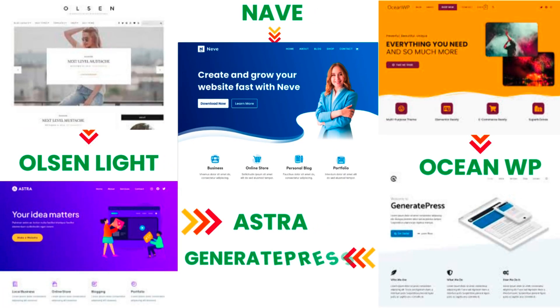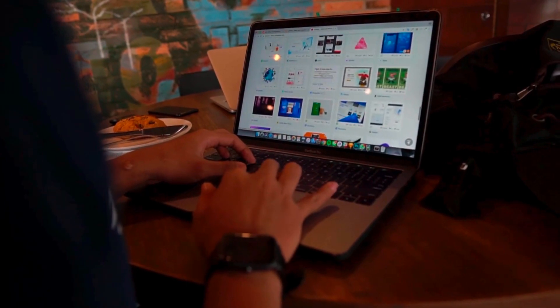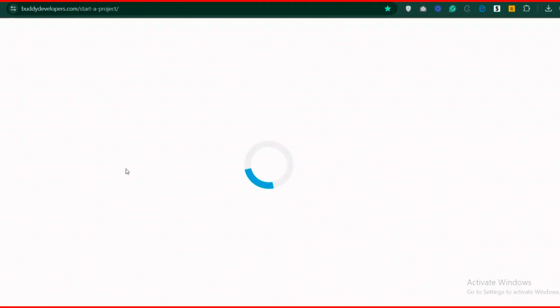And there you have it, the top five free WordPress themes for a blog website. Let us know in the comments which one you're excited to try. We also provide WordPress development services, so if you need a customized theme or additional features for your website, we can help. To hire us, go to BuddyDevelopers.com and click on the Hire Us button. We'll also add the link in the description below.